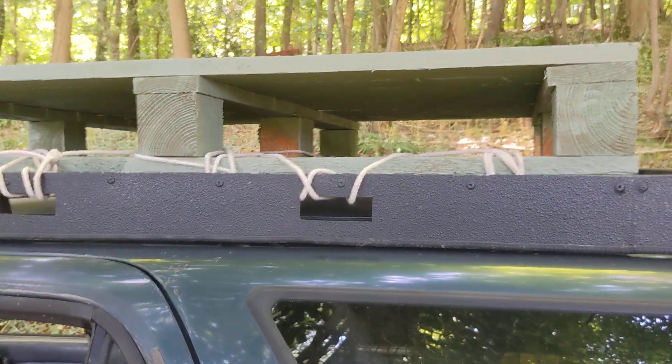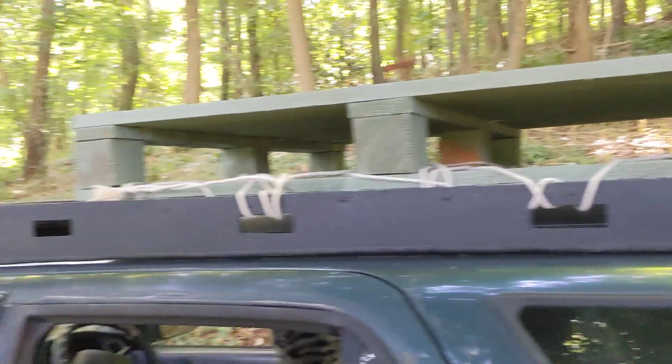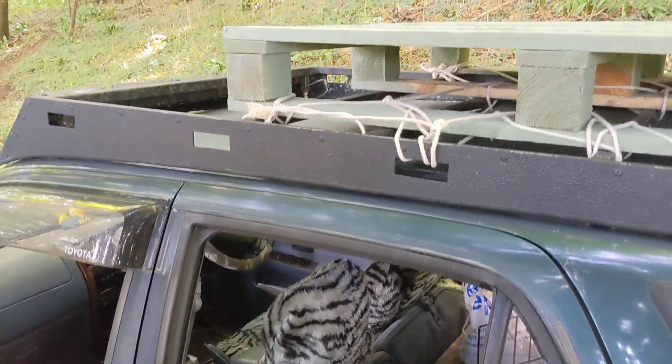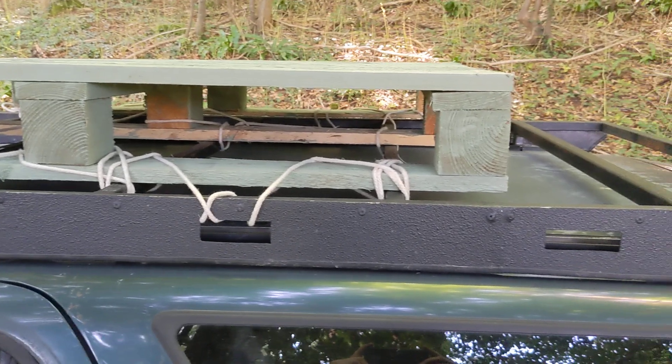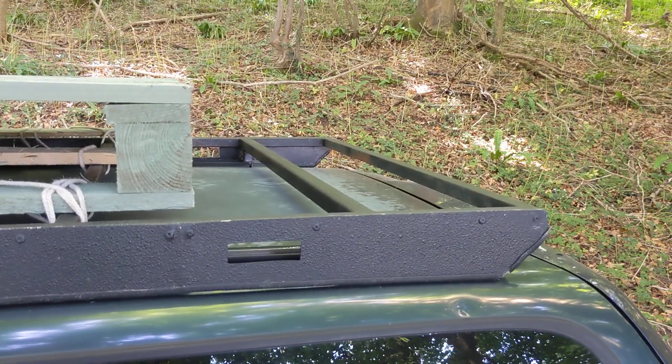Obviously I need to get some ratchet straps for this roof rack, but the roof rack performed admirably. Got it down here with no problems. All useful stuff, which I'm sure I will be using considerably in the future.